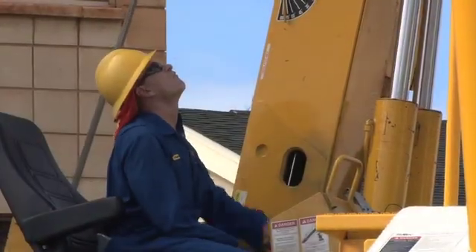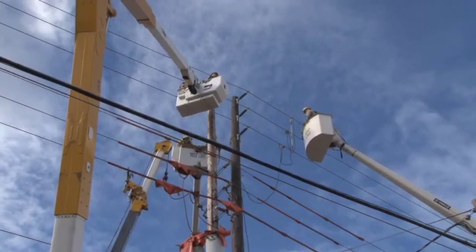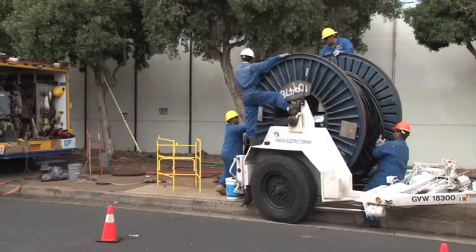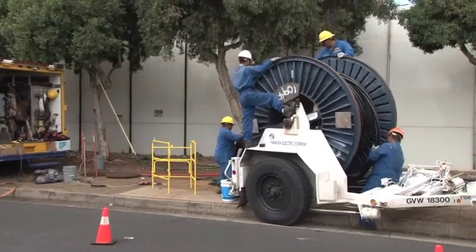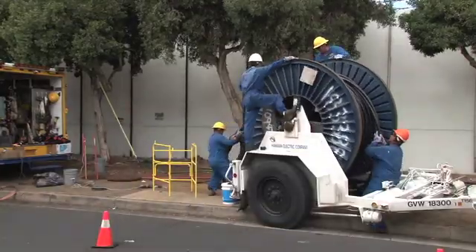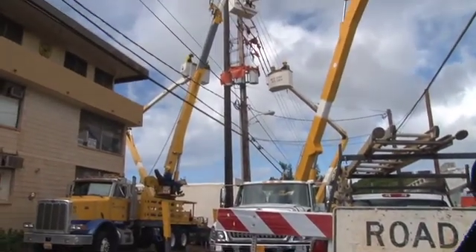Across Oahu, utility poles are being replaced faster than ever. Those are just a few examples of Hawaiian Electric's grid modernization program — a comprehensive initiative to upgrade the electric system. The goal: provide better service for our customers, while making the grid better equipped to accommodate clean energy technologies.